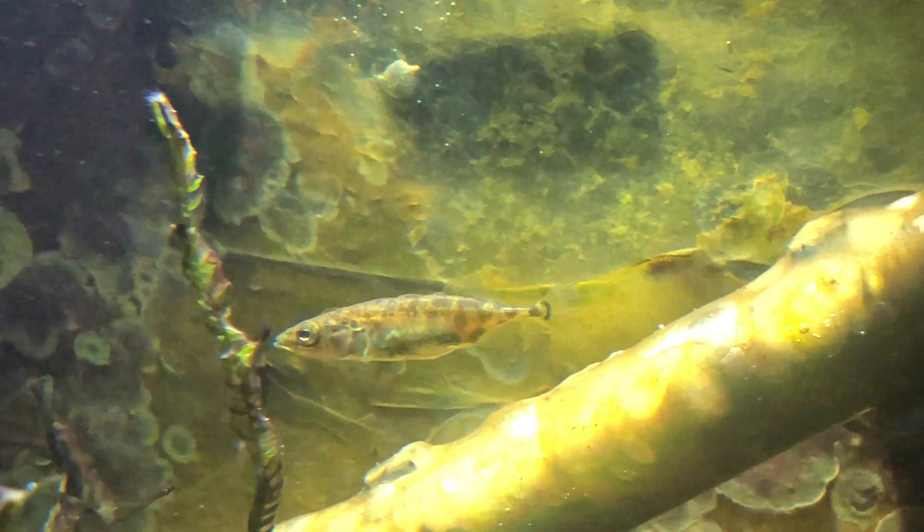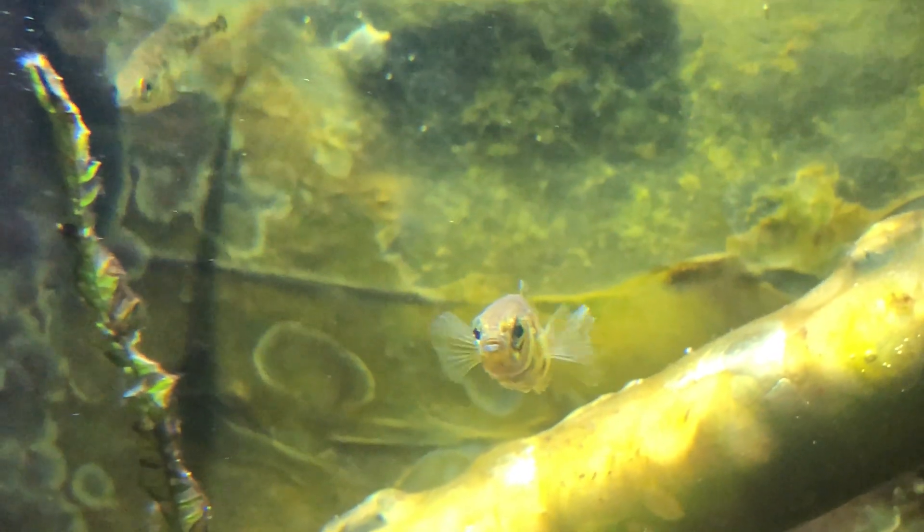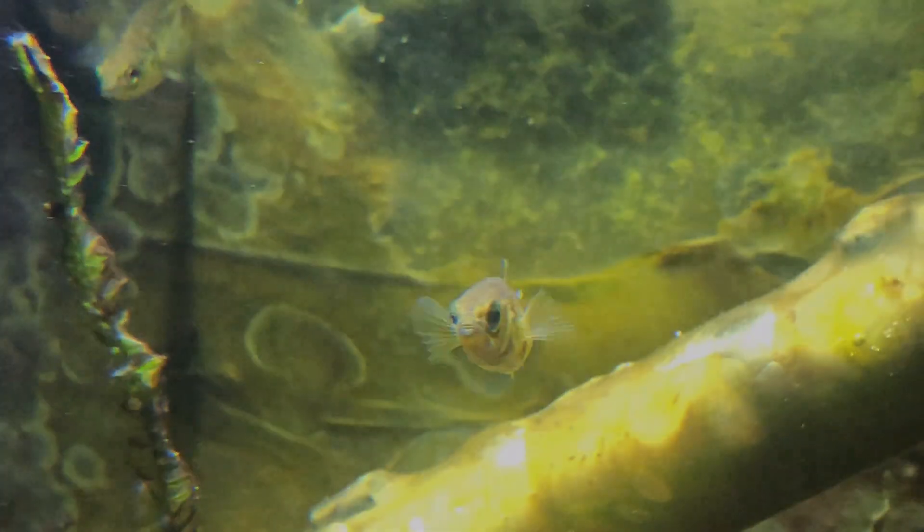How sticklebacks mate. The females get pregnant. The male makes a nest and encourages the female to go into the nest and lay some eggs. Once the female has laid some eggs, the male will fan the nest with his tail to aerate the eggs and then they'll hatch.